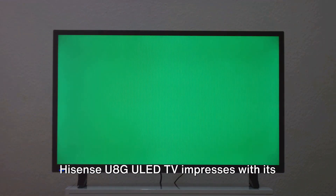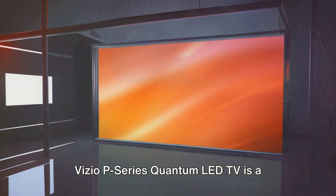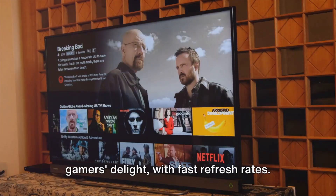Hisense U8G ULED TV impresses with its brightness and color accuracy. Vizio P-Series Quantum LED TV is a gamer's delight, with fast refresh rates.